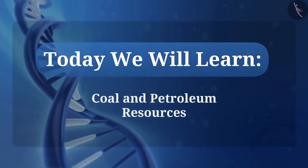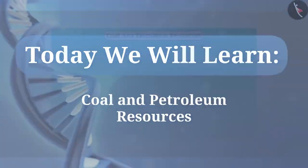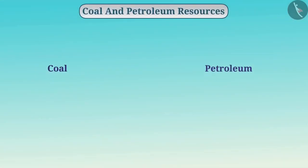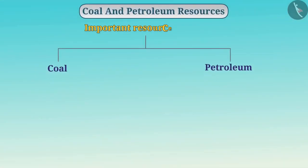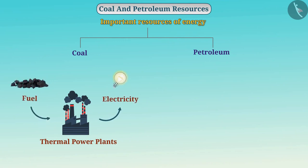Today we will learn about coal and petroleum resources. Coal and petroleum are important resources of energy for us. In thermal power plants, we produce electricity by using coal as fuel.